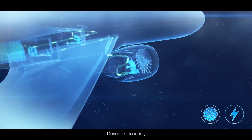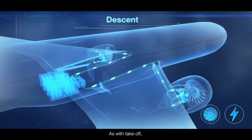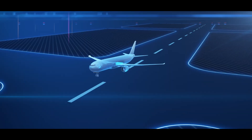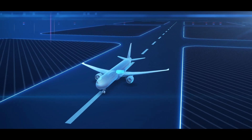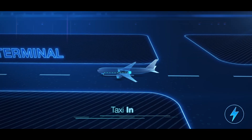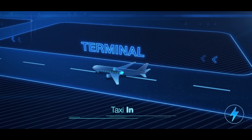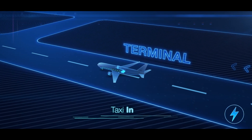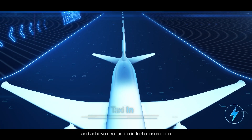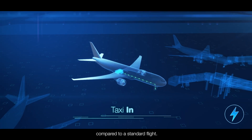During its descent, the aircraft may enter phases that require engine thrust. As with takeoff, electric power takes the strain off the engines. Then, once on the tarmac, the aircraft taxis to the terminal and the electric motor in the undercarriage takes over from the turbofans again. It's the end of our flight — one where electricity helps us to better manage energy use and achieve a reduction in fuel consumption of up to 5% compared to a standard flight.